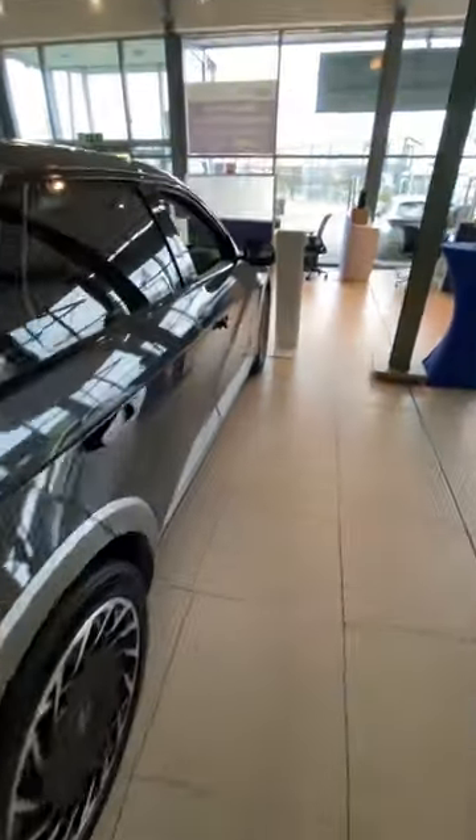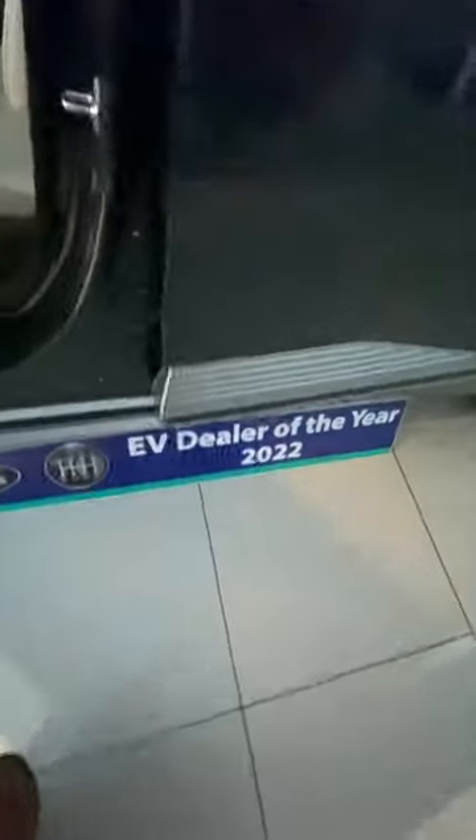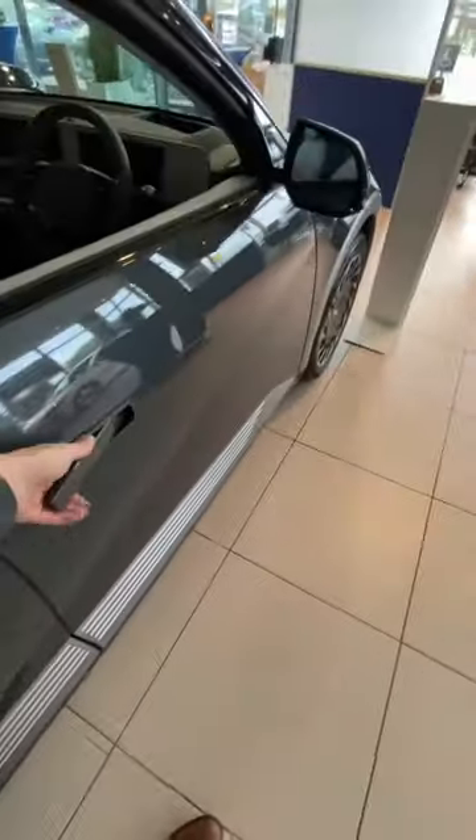Somebody asked where the chassis number is on an Ioniq 5. There are a number of obvious places — one of them is the window, one of them is down here on the B-pillar. But the least obvious one, and sometimes the one people require for checking, is under here.